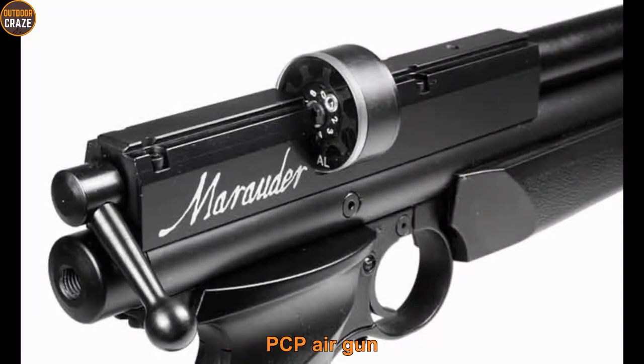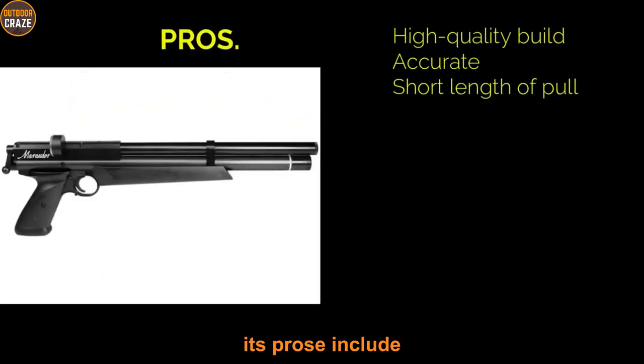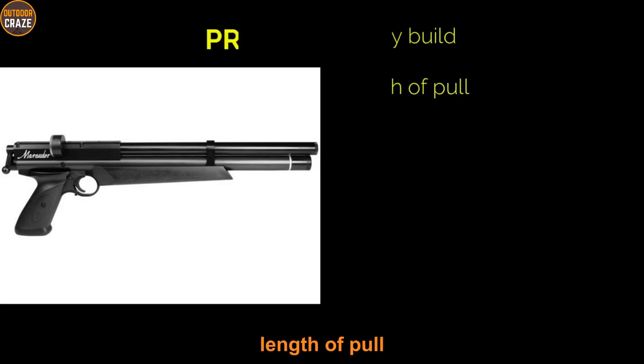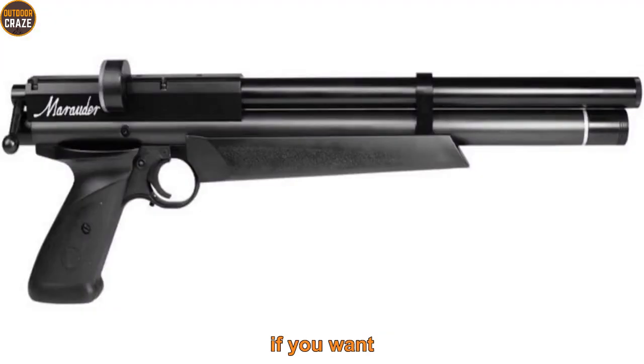Since it's a PCP air gun, it comes with a 65cc reservoir. The pistol offers no iron sights, which means you may need to mount your own red dot or scope. Pros: it has a high-quality build, is accurate, and has a short length of pull. Cons: there are no sights included and it has an undersized stock. Overall, if you want a mid-range pistol for backyard target shooting, then this one covers it all.